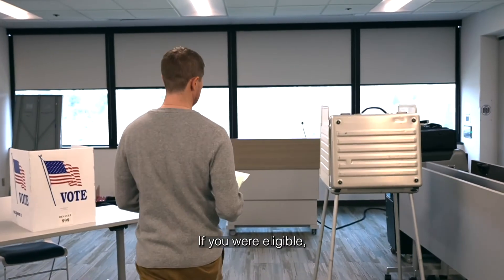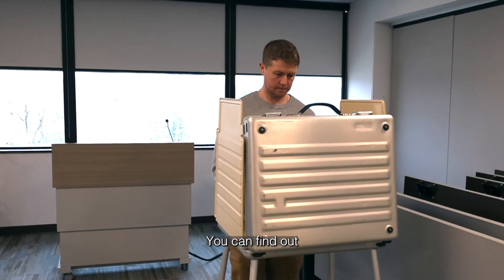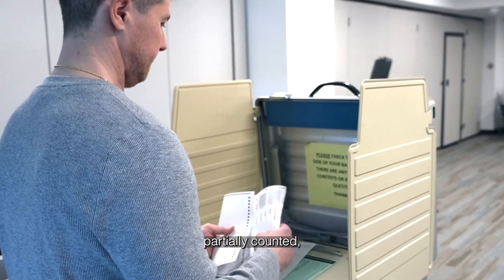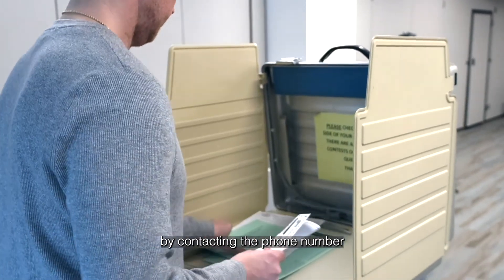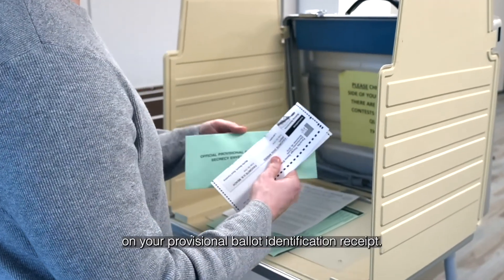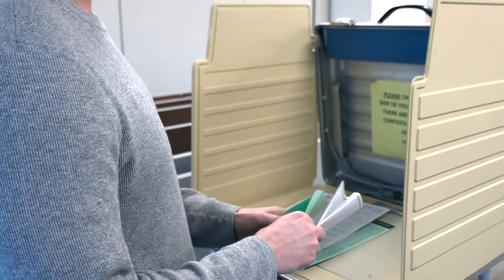If you were eligible, the board of elections will count your provisional ballot. You can find out if your provisional ballot counted, partially counted, or did not count by contacting the phone number or visiting the website on your provisional ballot identification receipt.